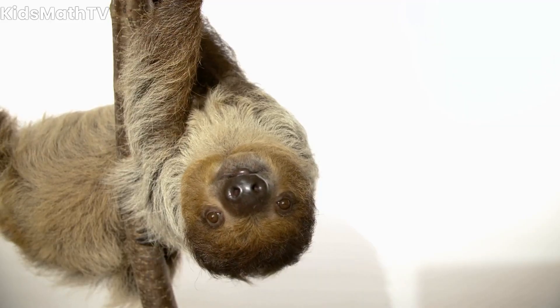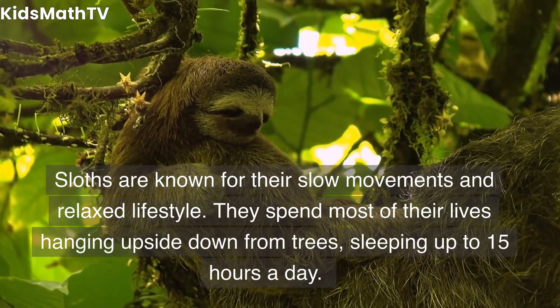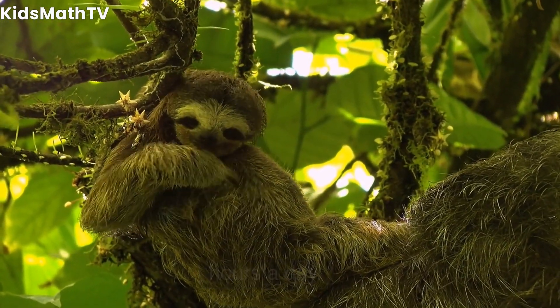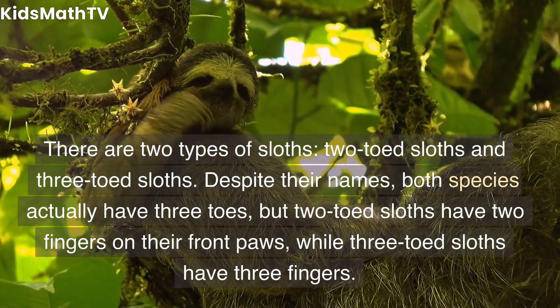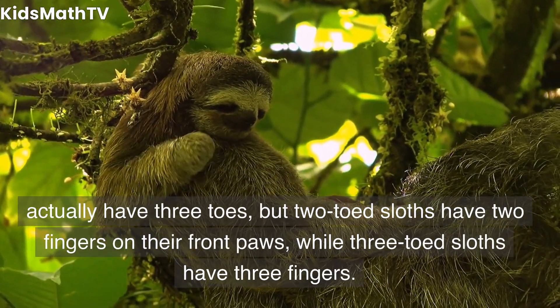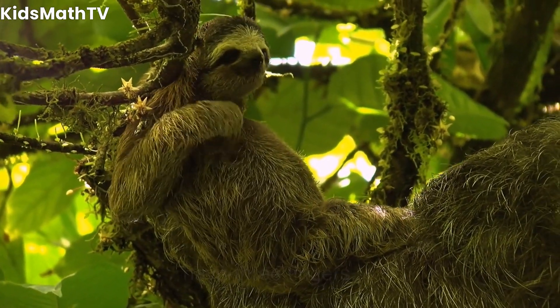Physical Characteristics. Sloths are known for their slow movements and relaxed lifestyle. They spend most of their lives hanging upside down from trees, sleeping up to 15 hours a day. There are two types of sloths: two-toed sloths and three-toed sloths. Despite their names, both species actually have three toes, but two-toed sloths have two fingers on their front paws, while three-toed sloths have three fingers.